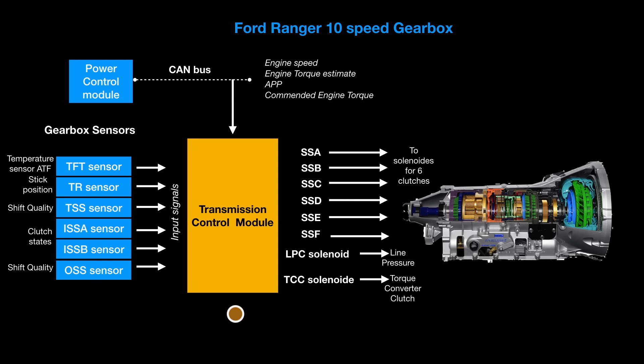The TCM also needs feedback to know what's going on. The TFT sensor measures the temperature of the transmission fluid. On a cold morning it detects a low temperature, signals this to the TCM, and the TCM decides to allow higher RPMs before shifting. On the Ford Ranger you may notice RPMs going up to around 2500 on a cold engine before it starts shifting. Once the fluid reaches proper temperature, the TFT reports back and the TCM lowers that shifting point.